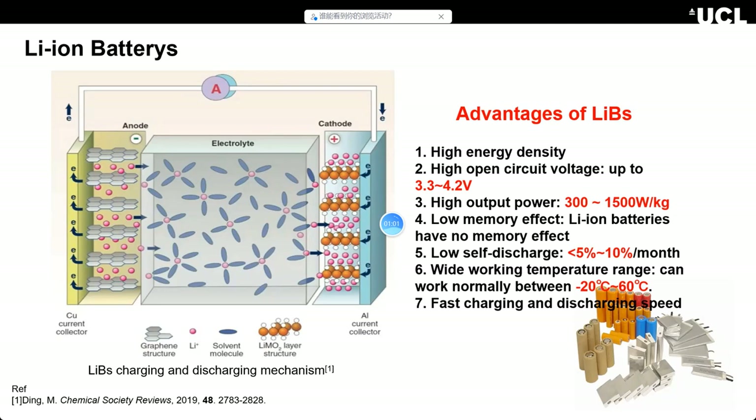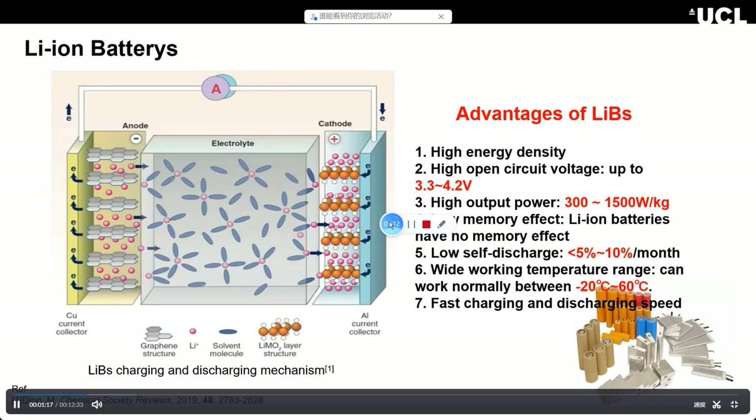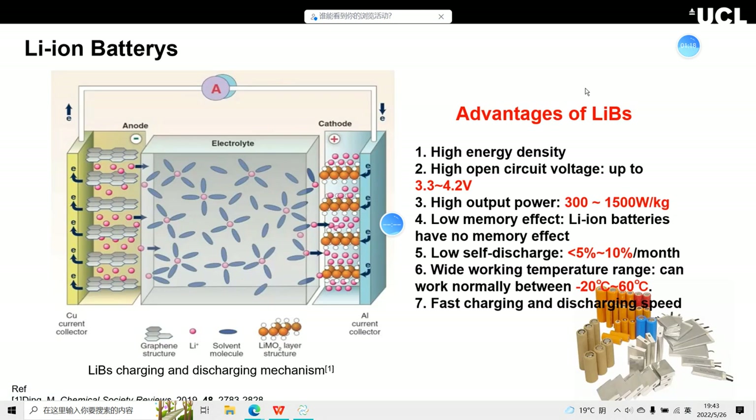On the right you can see the advantages of lithium-ion batteries. There are so many advantages: high energy density, high open-circuit voltage up to 3.3 to 4.2 V — which is quite high, and I think we can push it to 4.5 or 4.6 V. They also have high cold power output, low memory effects, and low self-discharge.